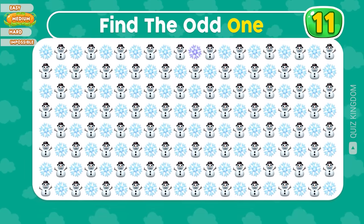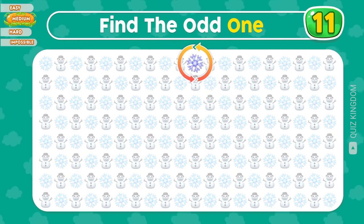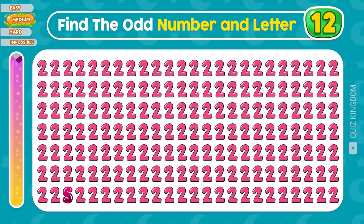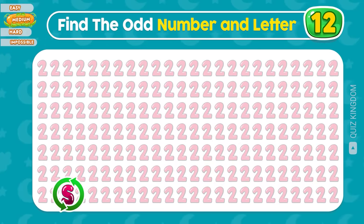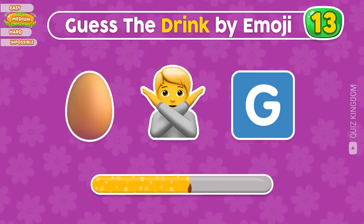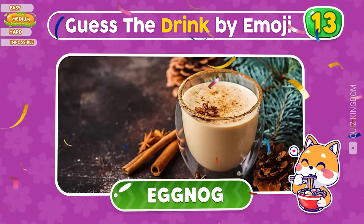Let's move to the medium level. Where's the odd one? So beautiful — the odd one's here. The next question: the odd one's here. It's eggnog, a popular drink for Christmas.